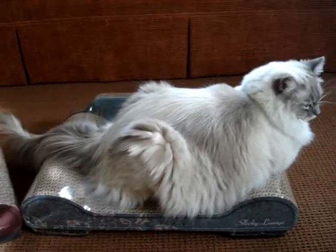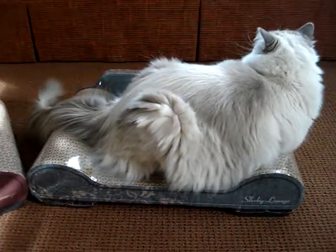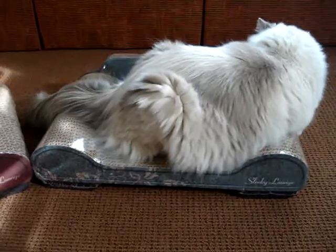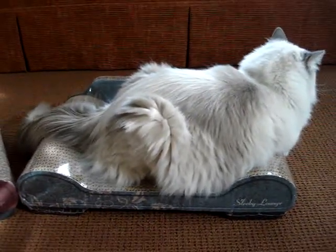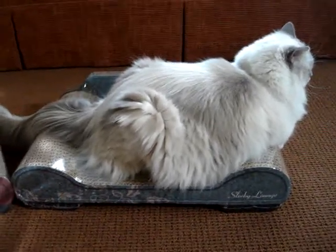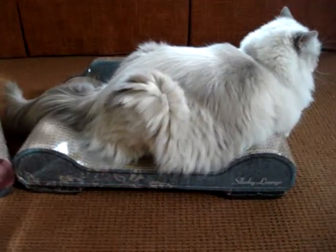We're going to be doing a product feature as well as a product testing on this, and we will feature it on FloppyCats.com. A link to all of our product reviews will be in the description of this video, as well as a link to BrawnyCat's website so that you can purchase this if you'd like. Thanks for watching!